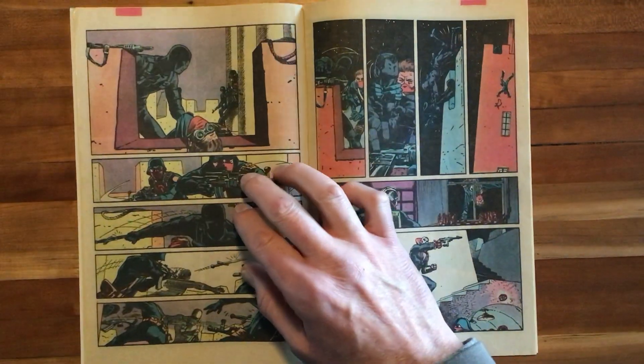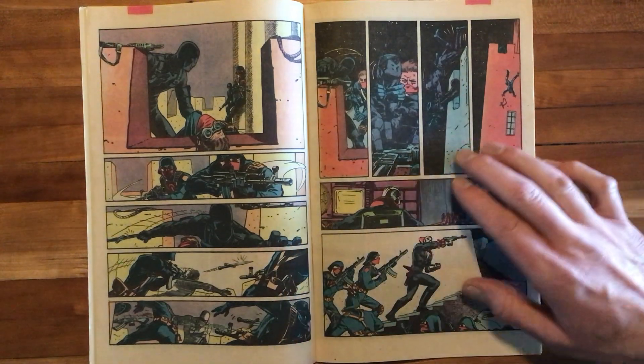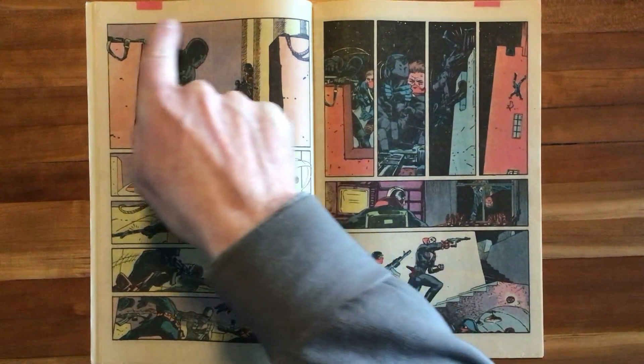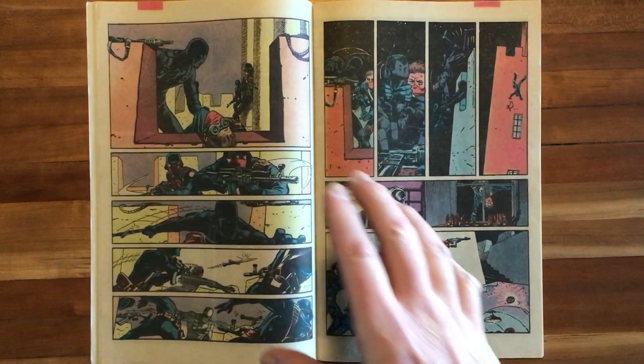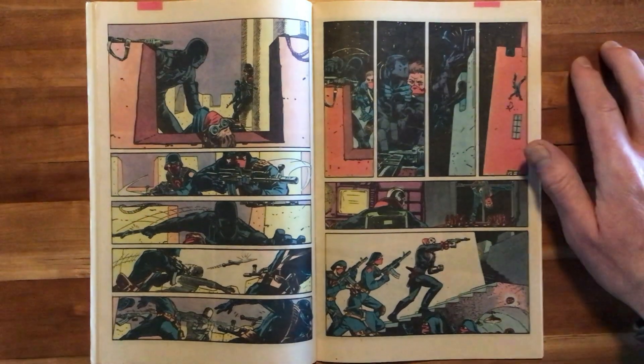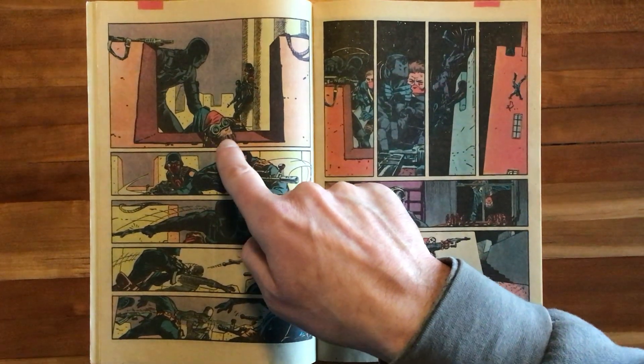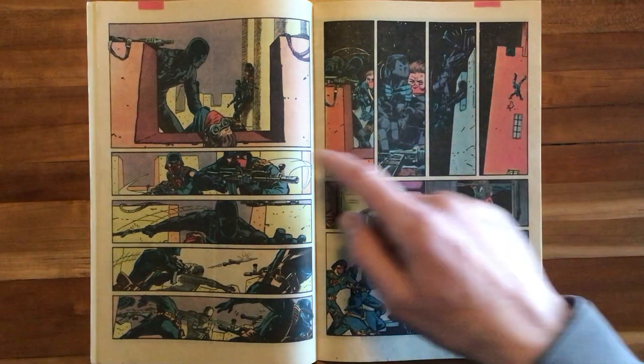Amazing sequence here. No need for dialogue — the art is doing all of the heavy lifting, and it's doing it so well. Again, with this purple background from Roussos showing the night, the darkness. And here we have Snake Eyes — he has taken this sentry out. I love that he's helmetless and his hair is visible now, still in his goggles.